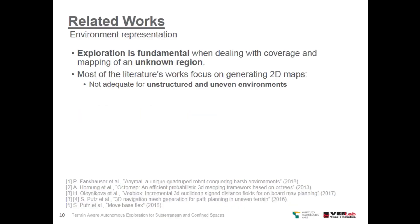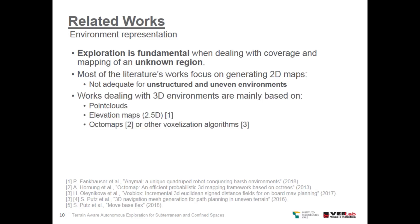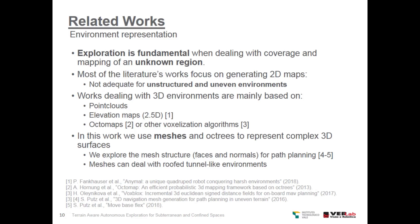Exploration is fundamental when dealing with coverage and mapping of unknown regions. Most of the literature's works focus on generating 2D maps, which are not adequate for unstructured and uneven environments. Works dealing with 3D environments are mainly based on point clouds, elevation maps, octomaps, or other voxelization algorithms. In this work, we use meshes and octrees to represent complex 3D surfaces. We explore the mesh structure, which is a set of faces and normals for path planning. Meshes can deal with rough tunnel-like environments, in contrast to other representations such as elevation maps.